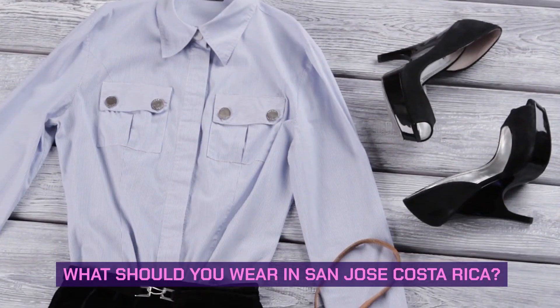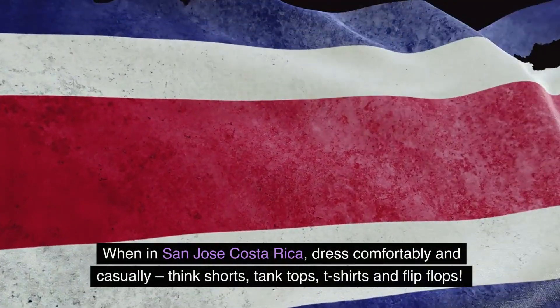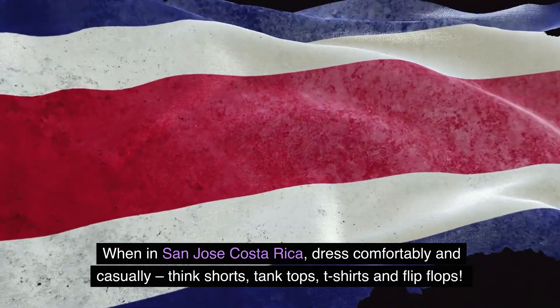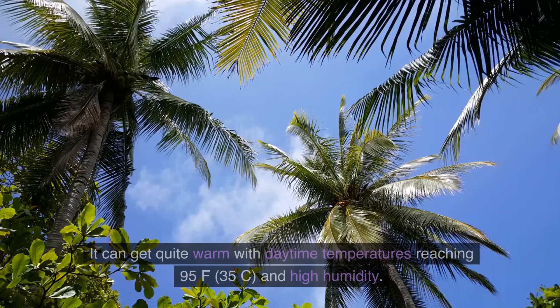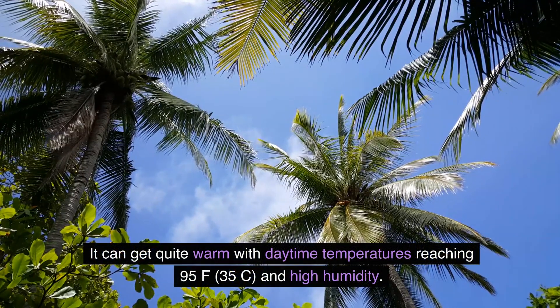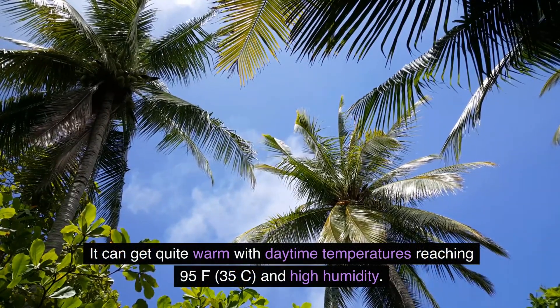What should you wear in San José, Costa Rica? When in San José, dress comfortably and casually — think shorts, tank tops, t-shirts, and flip-flops. It can get quite warm, with daytime temperatures reaching 95°F (35°C) and high humidity.